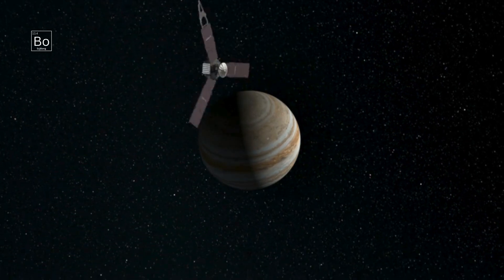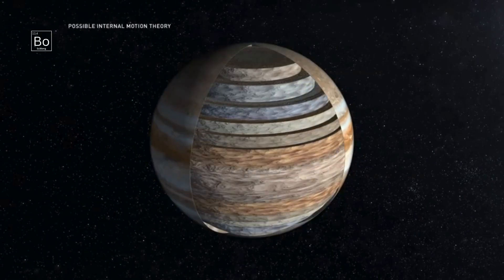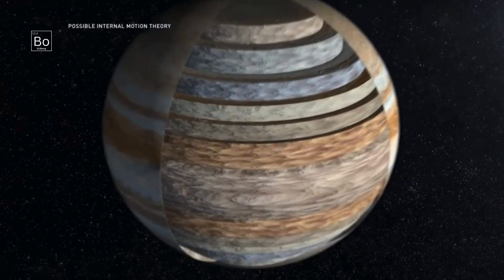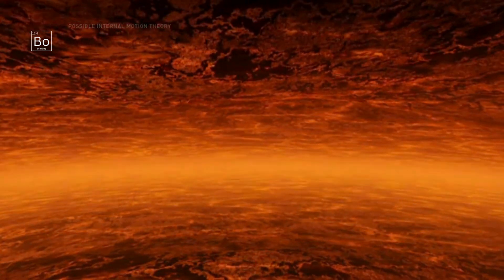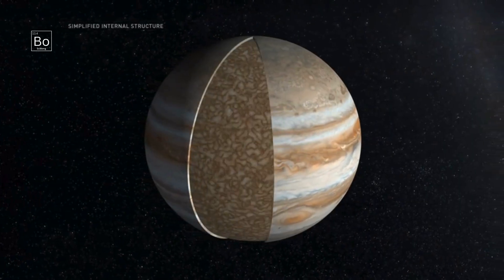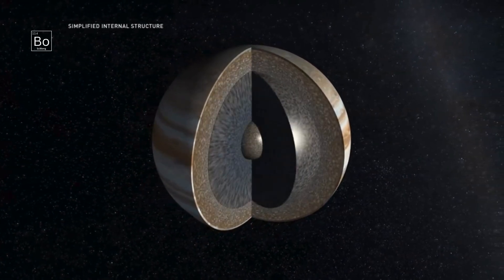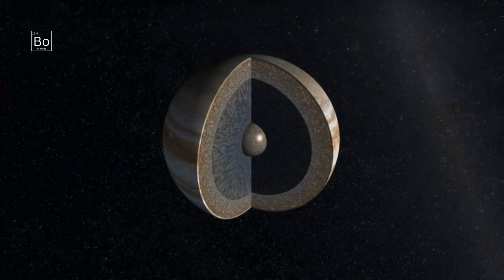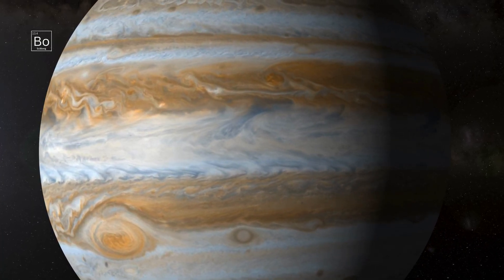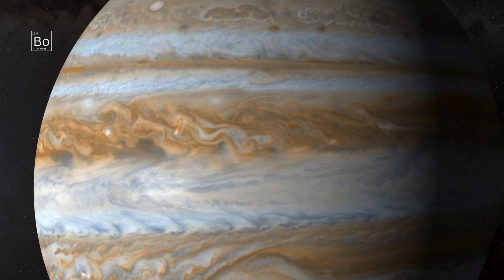One of the biggest revelations from NASA's Juno mission is that the GRS is not just a surface swirl — it plunges deep into Jupiter. Gravity and microwave measurements indicate the storm's influence extends hundreds of kilometers below the visible clouds. That depth means the GRS taps into dynamics far below the sunlight-lit layer, making it a three-dimensional engine, not a shallow weather pattern. A deeper storm can be fed by internal heat and deep circulation, which helps explain both its longevity and its enormous winds.